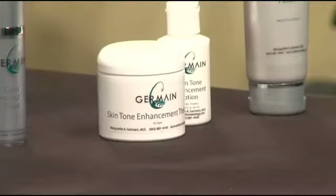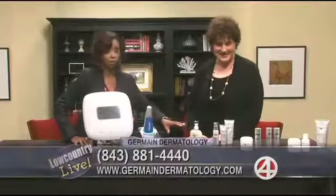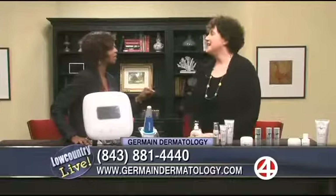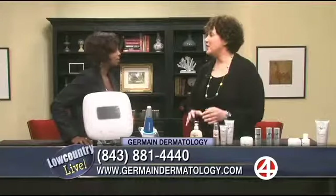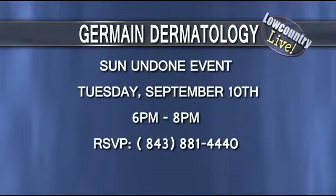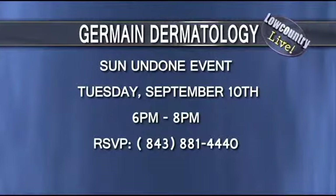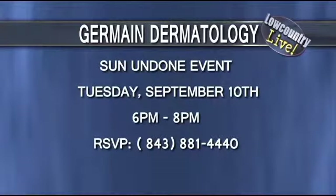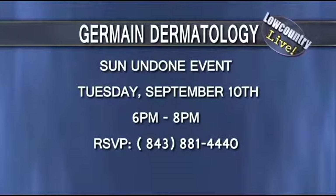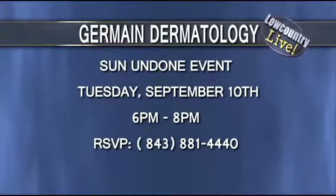It works really fast and fades the skin. And I have some brightening polish that really brightens the skin too. You may have noticed that it's the Jermaine line of skincare products. So I have a very special event coming up — it's called the Sun Undone Event. It's September the 10th at 6 p.m., and it's really going to be a lot of fun. People can look like the best version of themselves. I would love for everyone to come — just reserve your spot, call 881-4440.